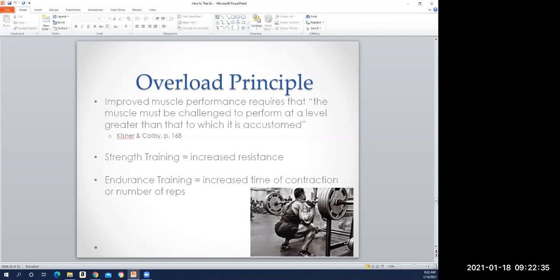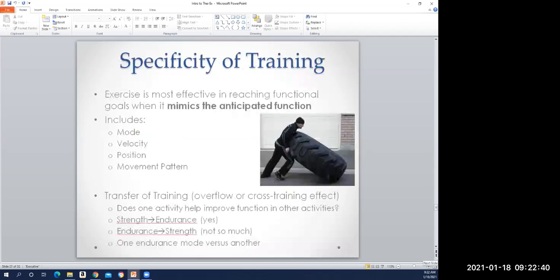The overload principle was originally developed more for strength training but definitely applies to cardiovascular and flexibility exercise as well. Specificity of training—sometimes called the SAID principle, Specific Adaptations to Imposed Demands—basically means if you want to get better at doing something, you need to do that thing, or do things that very closely mimic the motions, forces, and energy demands of that given skill. We want to think about the mode, velocity, position, and exactly how that movement takes place.